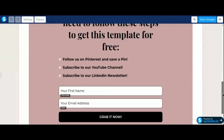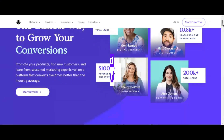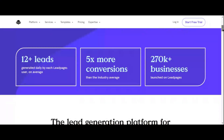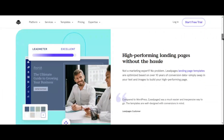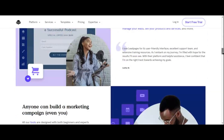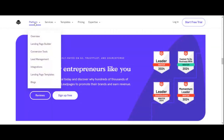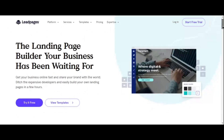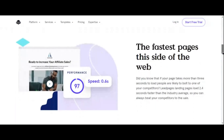Coming in at number three is Leadpages, a powerhouse in the world of landing page builders and conversion optimization tools. With its pro plan priced at $99 per month, Leadpages offers a comprehensive suite of features designed to help you capture leads and drive conversions effortlessly. One of Leadpages' standout features is its user-friendly interface, which allows you to create stunning landing pages and pop-ups in minutes without the need for any coding skills. Whether you're looking to build high-converting sales pages, webinar registration pages, or lead magnets, Leadpages has you covered.